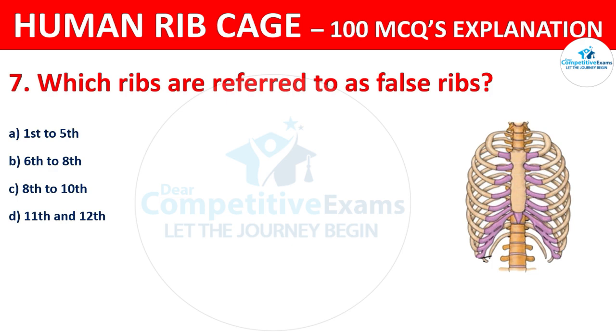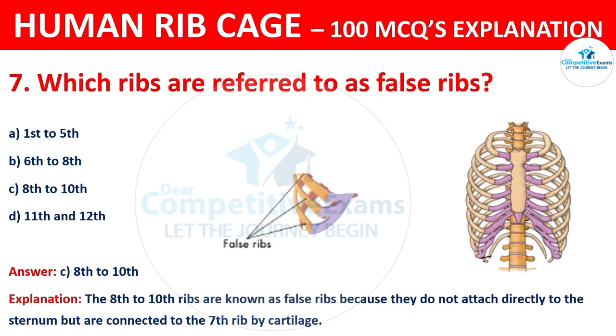The correct answer is C, that is 8th to 10th ribs. The 8th to 10th ribs are known as the false ribs because they do not attach directly to the sternum, but are connected to the 7th rib by cartilage.